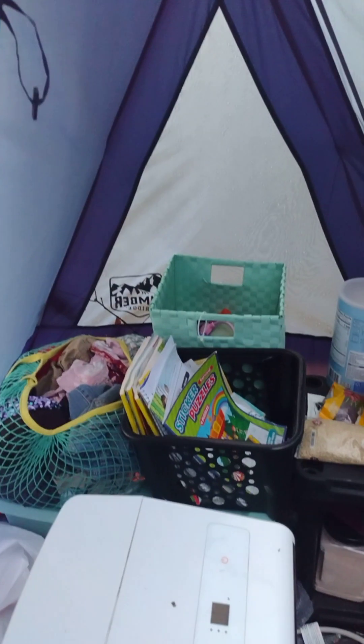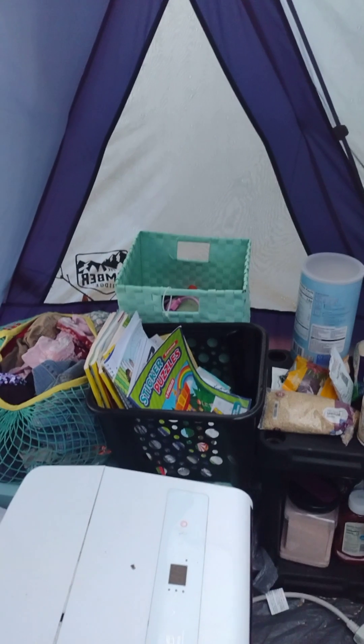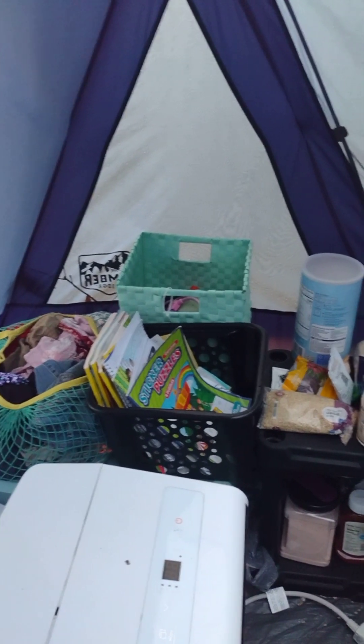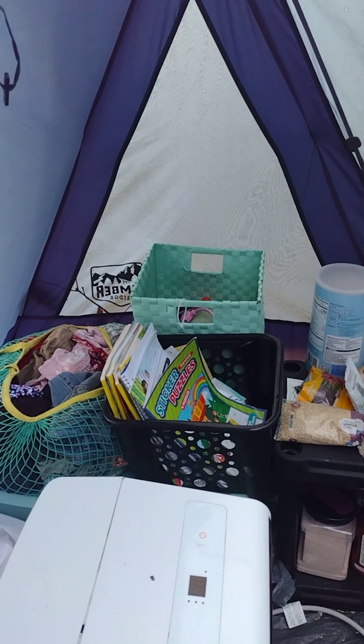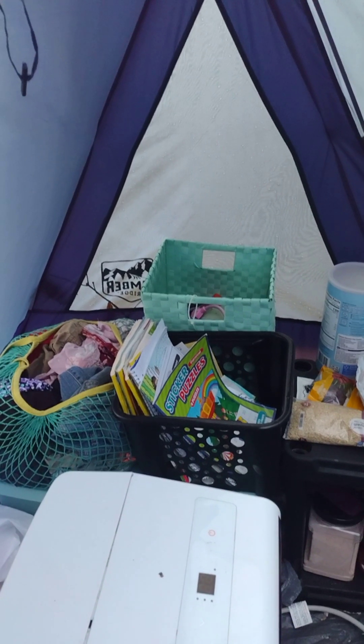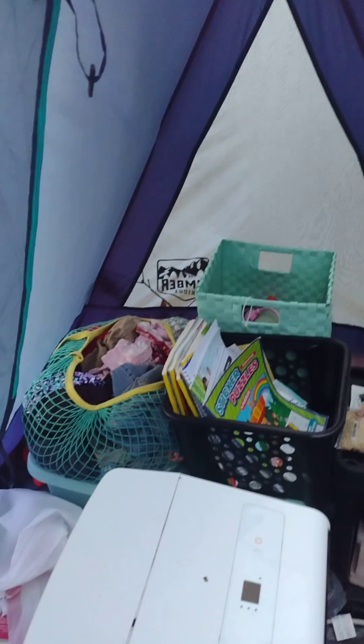I'm actually kind of moving out of the space right now, but I wanted to show a little bit of how you could set up a tent for long-term living. We stayed here about a month, in between when we moved from one state to another before we were able to get an apartment. So I just want to show a little bit of what I did.